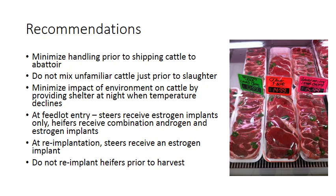At feedlot entry, steers should receive estrogen implants only, whereas heifers should receive a combination of androgen and estrogen. Only steers should be re-implanted, as heifers do not fare well in terms of dark cutting incidence if re-implanted. If steers are re-implanted, they should receive an estrogen implant, and re-implanting heifers prior to harvest should be reconsidered.